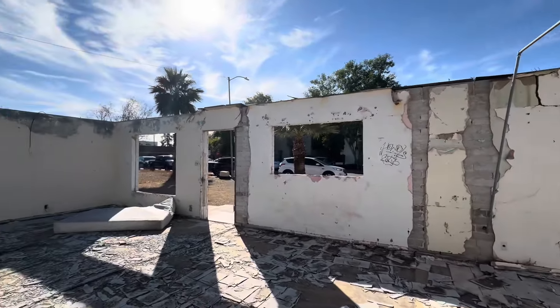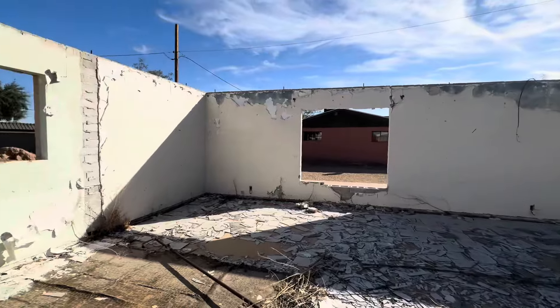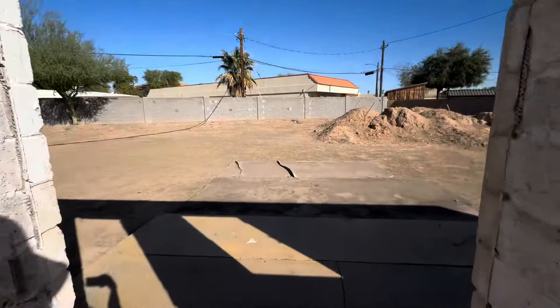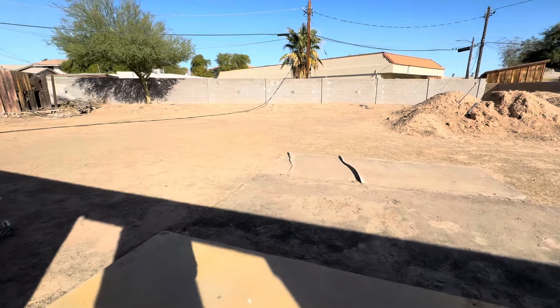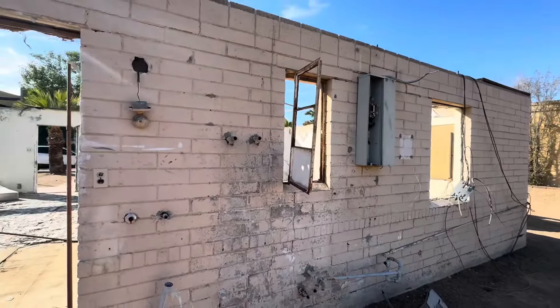This is crazy. I wonder how long this has been here. I wonder how long it's been vacant. Look at these old windows and stuff.